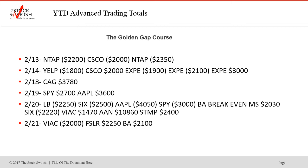CAG was a winner on the 18th. The 19th was SPY and Apple — two nice ones. 20th was a wild day: LB did not work, Six did not work, Apple did not work, SPY did not work. BA was break even. MS was a winner. Six next trade was a loser. Viacom was a winner. AAN was the big winner for the day, and STAMP was a winner. Very active day on the 20th.